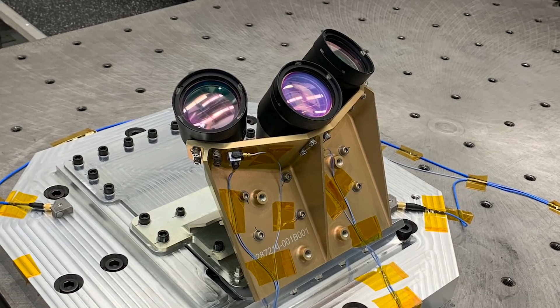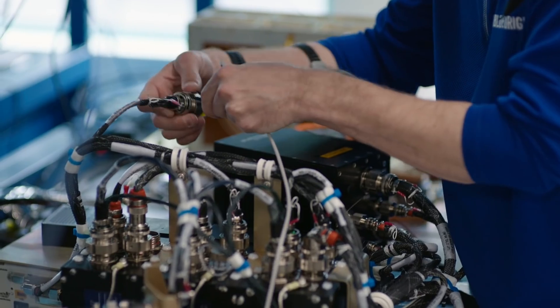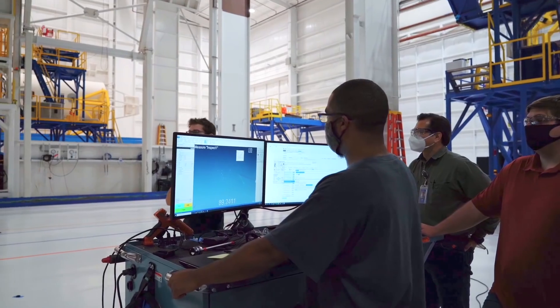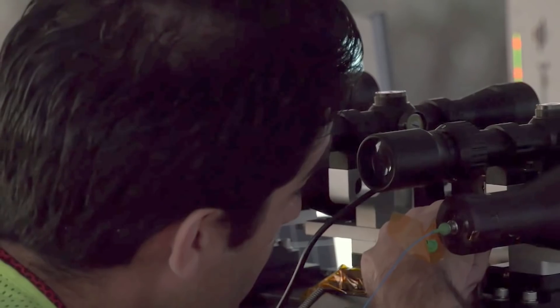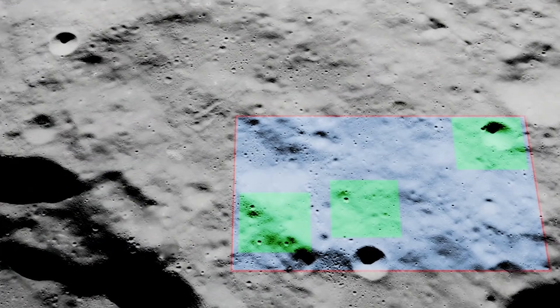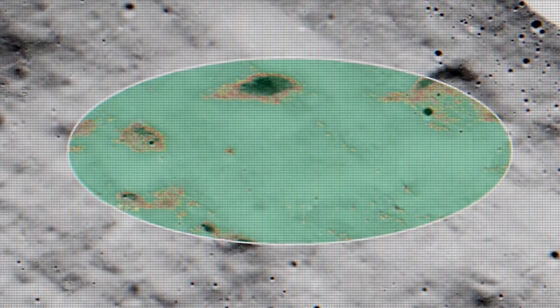Made up of precision landing sensors, advanced algorithms, and a new computer, NASA's Safe and Precise Landing Integrated Capabilities Evolution, or SPLICE, technology suite, can improve landing safety and accuracy on other worlds.